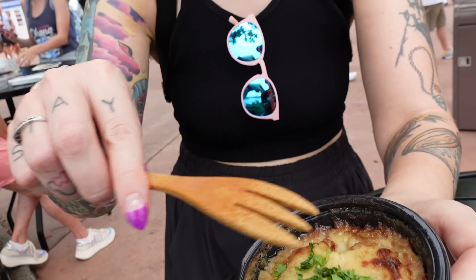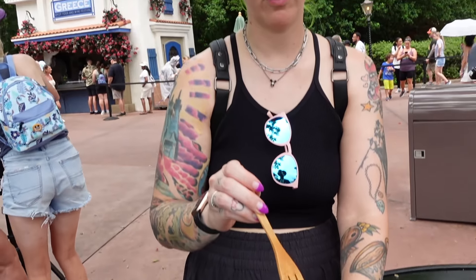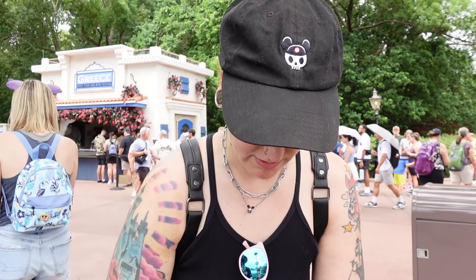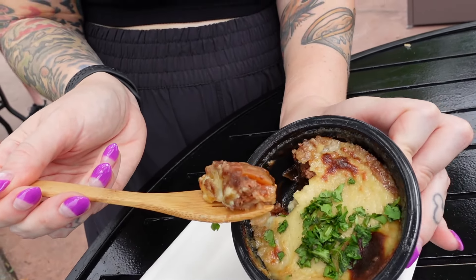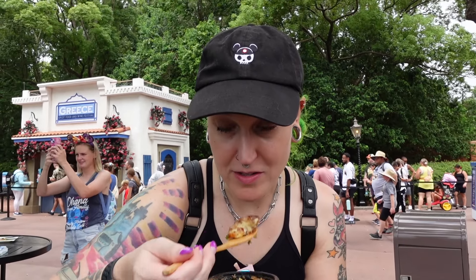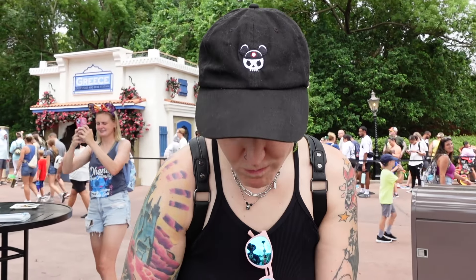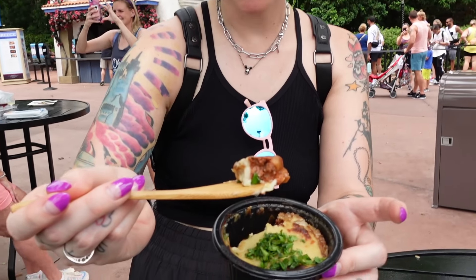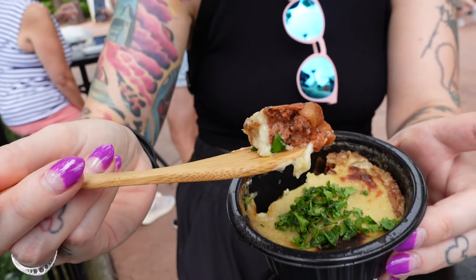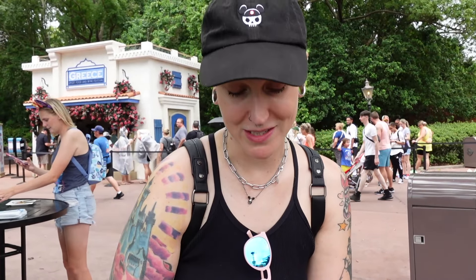We stopped at the Greece booth. This is the Impossible Moussaka. On the top it's got a bechamel, and on the inside it should have potatoes, Impossible meat, and usually eggplant. That's hearty. It's very hot. It's got a little cinnamony sweet flavor to it. I like it better than last year's. It's still not my favorite, but it is pretty good and enjoyable. It's a nice little portion size for a snack. It's no Greek nachos, but it's still good.